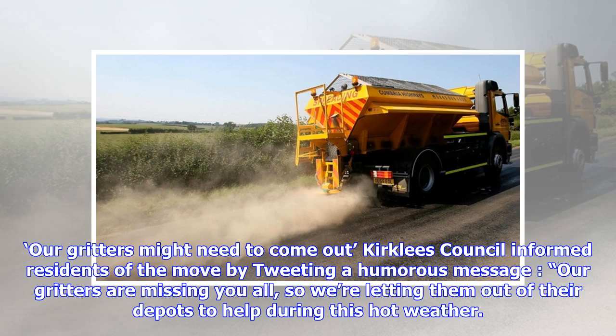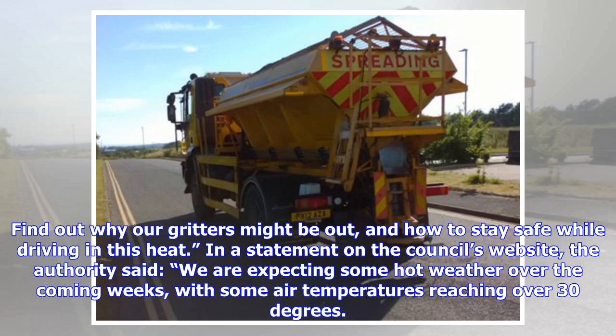Kirkley's Council informed residents of the move by tweeting a humorous message: "Our gritters are missing you all, so we are letting them out of their depots to help during this hot weather. Find out why our gritters might be out and how to stay safe while driving in this heat."